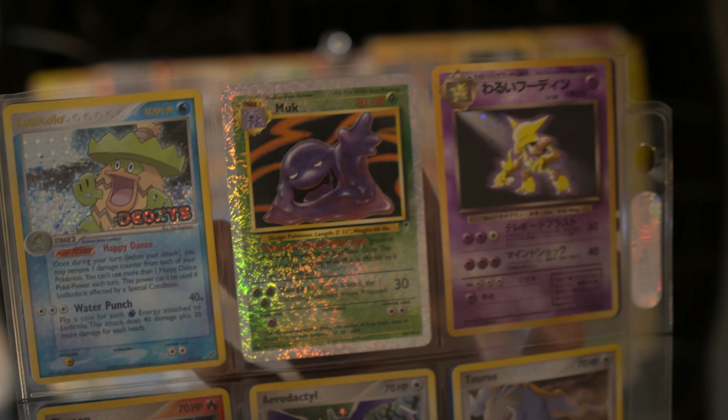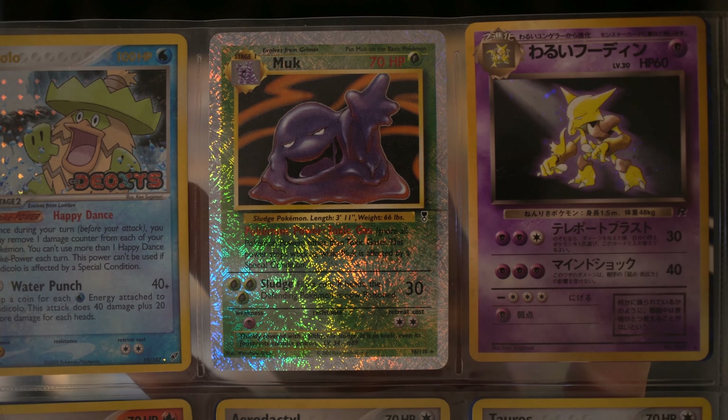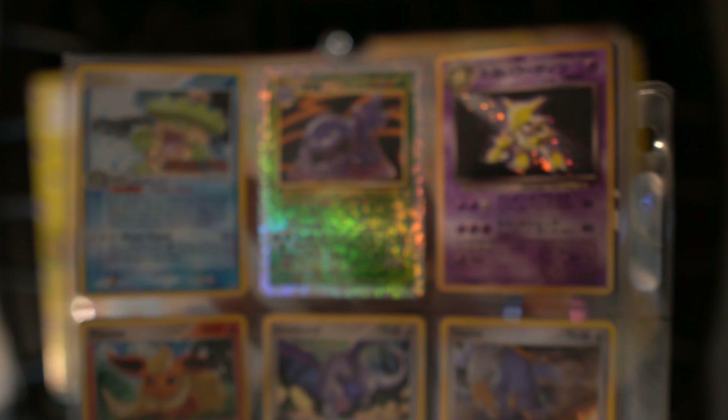Metal-like symbols — you might be referring to the Legendary Collection or trainer cards that sometimes use metal-like symbols. The metal appearance can indicate that the card is part of a special set.